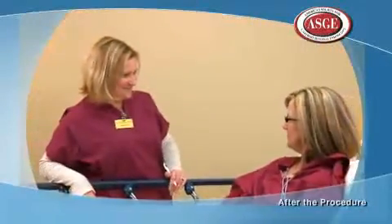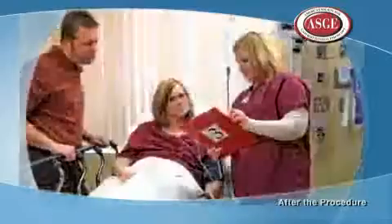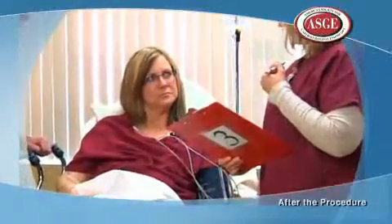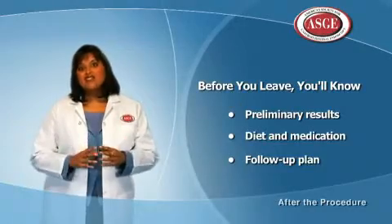After your procedure, you will be closely watched for about 30 to 60 minutes. You will be offered something to drink before leaving because the medical staff will want to know that you are able to tolerate liquids. The medical staff will also speak with you and go over the results of the test, when to resume your normal medications and diet, as well as a follow-up plan.